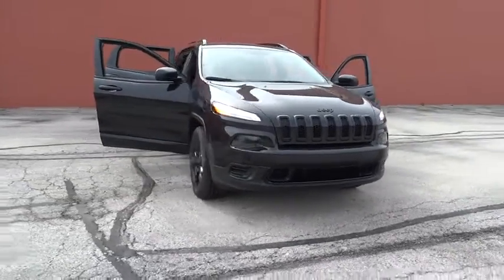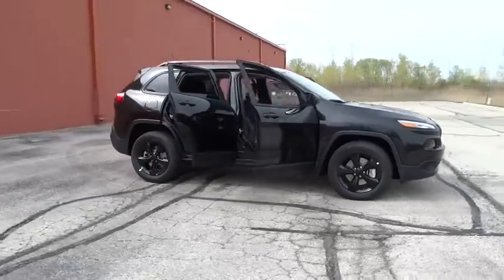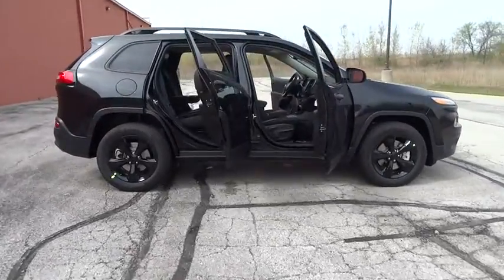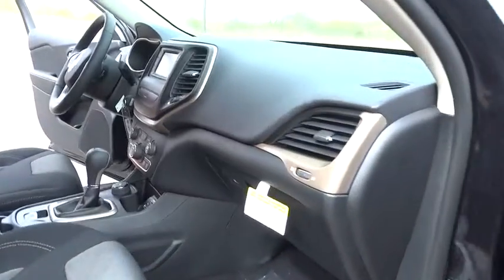The 2016 Jeep Cherokee. The Jeep Cherokee offers superior off-road capability. This makes the Cherokee a fine choice for families who venture off-road or vacation in the mountains or other remote area.